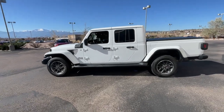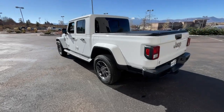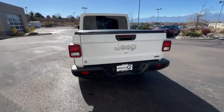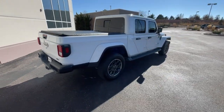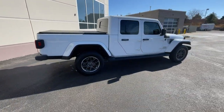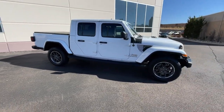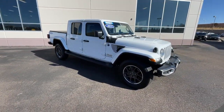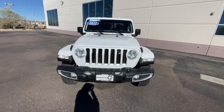Get into the 2021 Jeep Gladiator. With less than 30,000 miles on the odometer, this vehicle stands out from the rest. Enjoy a view of this trail-ready Jeep Gladiator, the midsize pickup designed specifically for off-road exploring. Tech-savvy and incredibly versatile, this fearless adventure machine is ready to take you on the road less traveled in comfort and style.